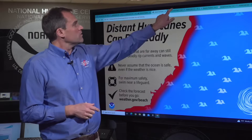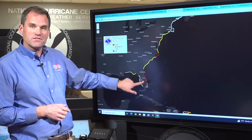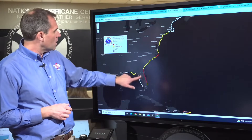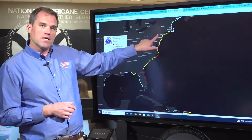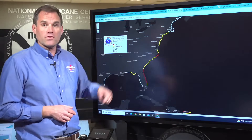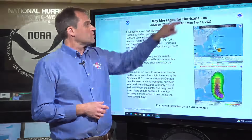Please be safe. Just a reminder of what the rip current risk looks like today: areas in red — much of the east coast of Florida up into southern Georgia — has a high risk of rip currents, a moderate risk along much of the coast of South Carolina and North Carolina, even up into the mid-Atlantic states, and a high risk along the North Carolina Outer Banks. Please be safe as you head out to the beach this week.